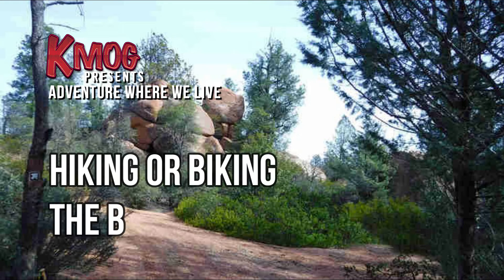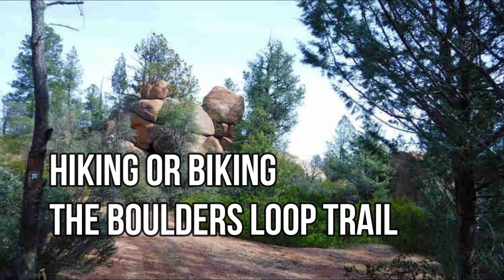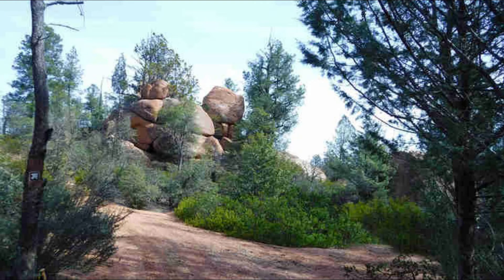For today's Adventure Where You Live, we take a hike on the Boulders Loop Trail — a favorite of hikers where you don't have to venture far from Payson. The Boulders Loop Trail features spectacular boulders, pine trees, hills, and washes that make it popular with both hikers and mountain bikers alike.